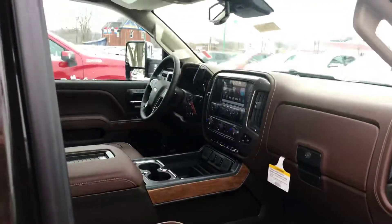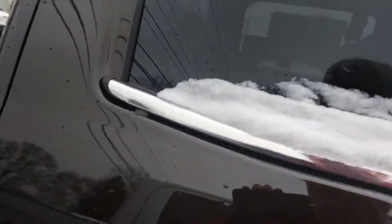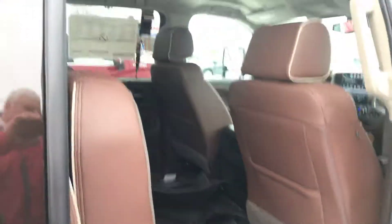It's got the beautiful High Country interior, cell phone charging, dual power, bench seat in the center, and the WeatherTech floor mats.